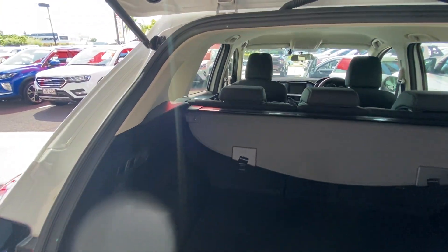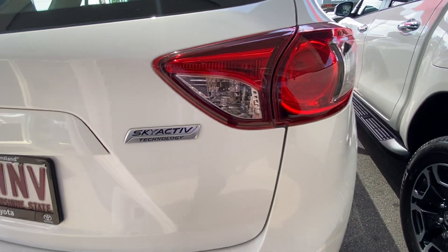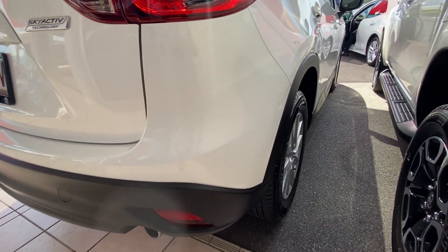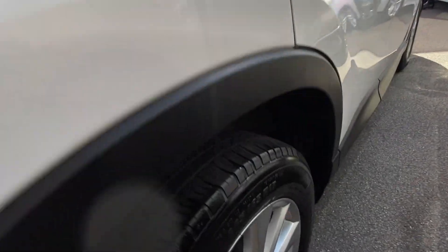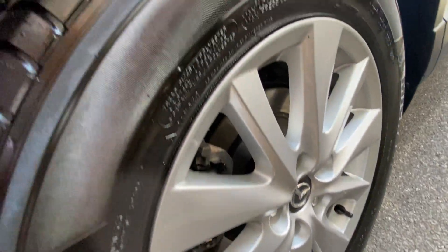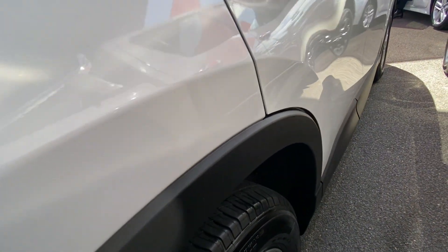Very clean and tidy around the back end. Making our way down the driver's side now, giving you a good angle and covering each panel as we go. That fourth and final wheel is just as clean and tidy as the rest, with just as much tyre tread as well — which is great to see.